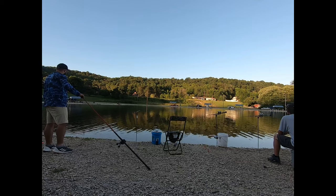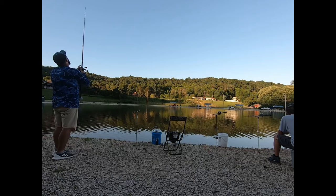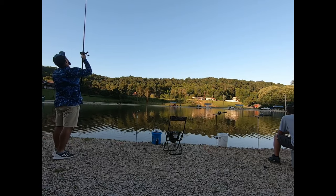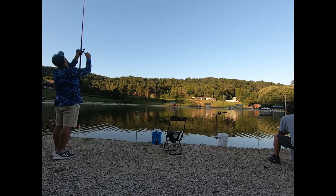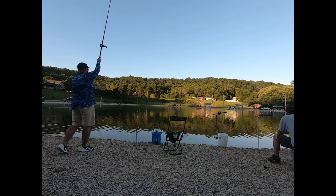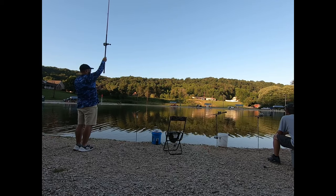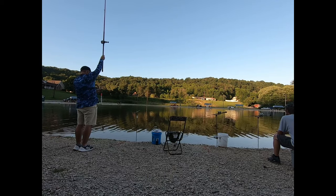I want you guys to check this out. I'm making sure I don't have any tangles running into my rod. Now, I'm checking my depth. The fish were at about 14.5 feet deep is where I found them, and I'm adjusting, making sure my rubber band's there. I use my 11-foot St. Croix medium-heavy rod, and then I just count down a few more feet.